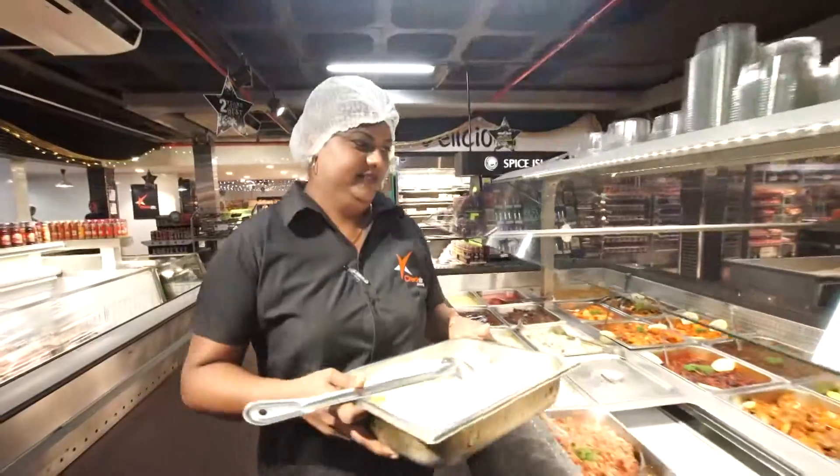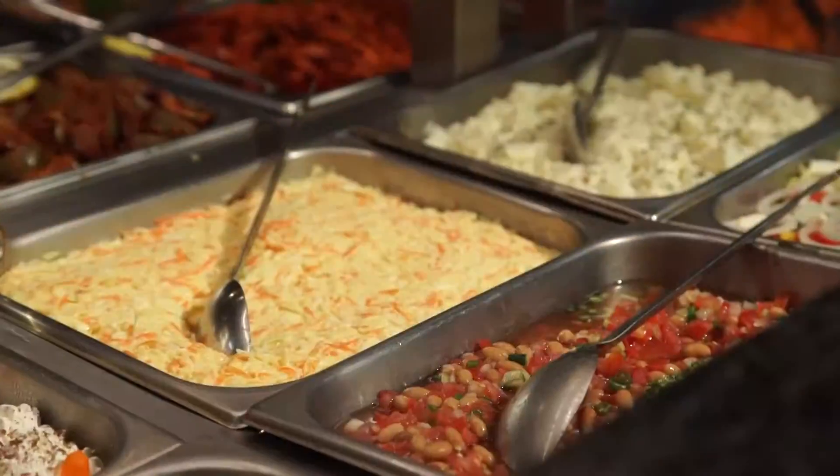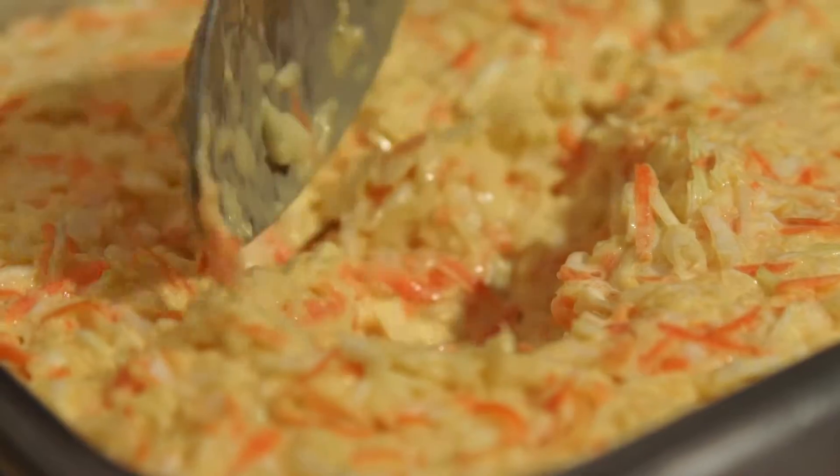Ever since we are using Hellmann's tangy mayonnaise, you don't get that watery look onto it because it has that constant fresh look in it the whole day.